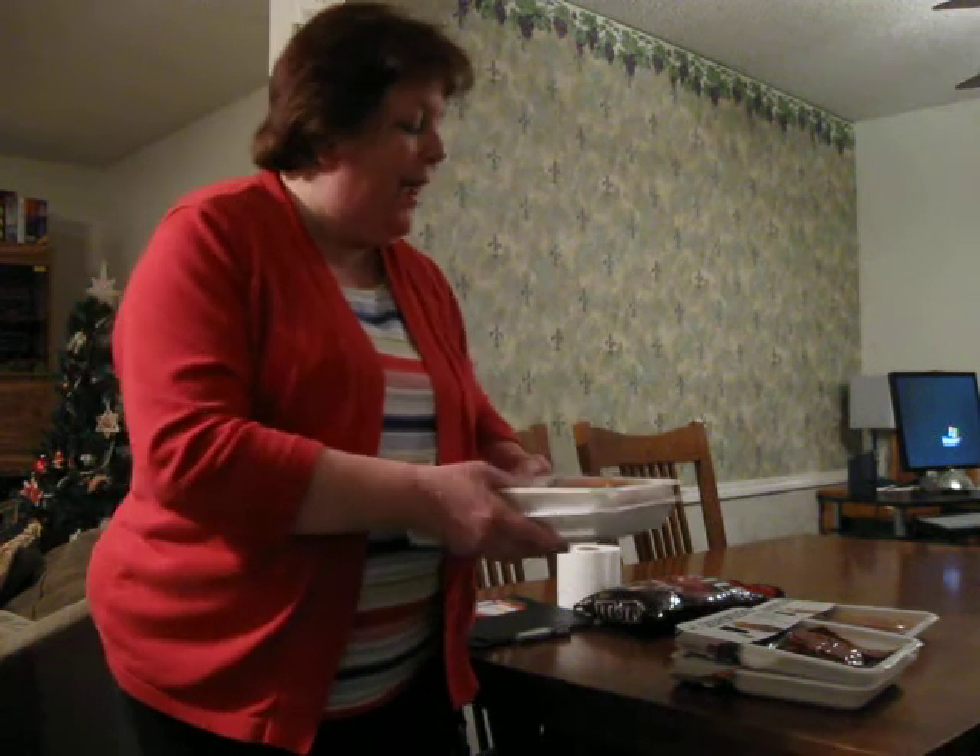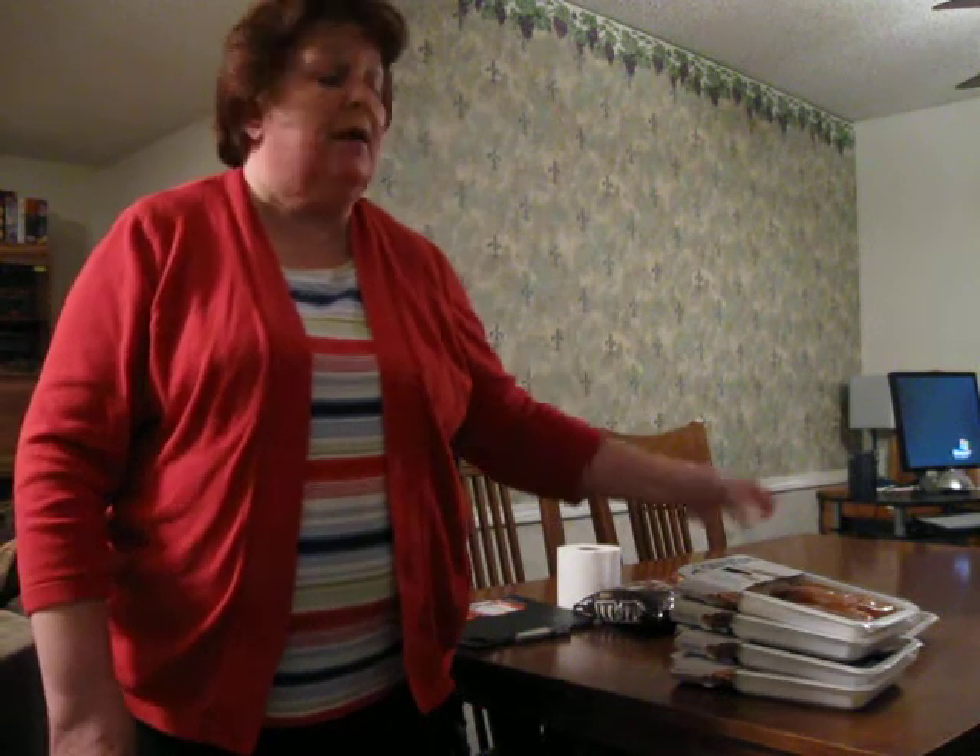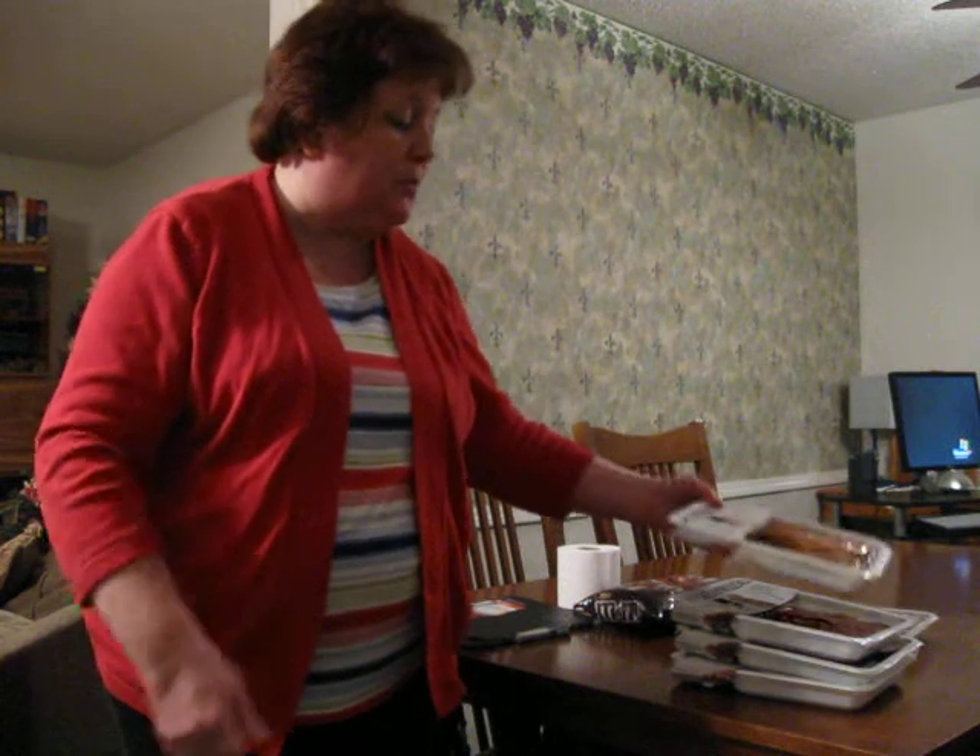I couldn't believe it. It really bothers me to see food waste. A lot of these were going to be expiring that day, so I asked the guy if I could please get a discount and buy them. The chicken was supposed to be $11.99 and the other one $13.99 — he sold them all to me for $5 a piece. I only went $1 over my grocery budget.